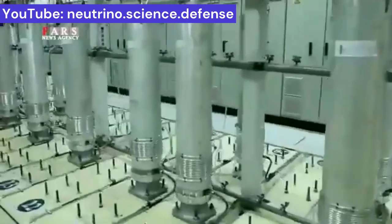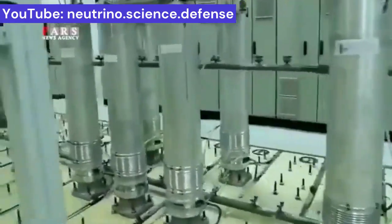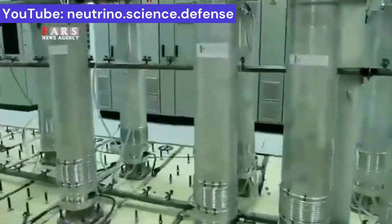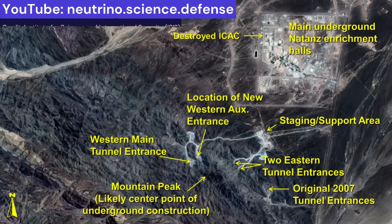There will surely be room for at least a few thousand centrifuges in these halls, if not more, increasing Iran's enrichment capacity to unprecedented levels. The construction of the new underground complex began shortly after the destruction of the ICAC.